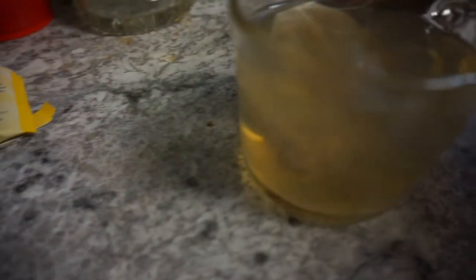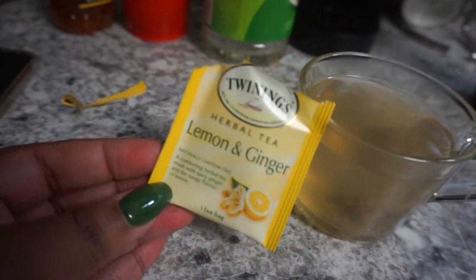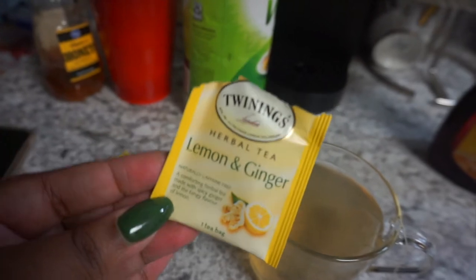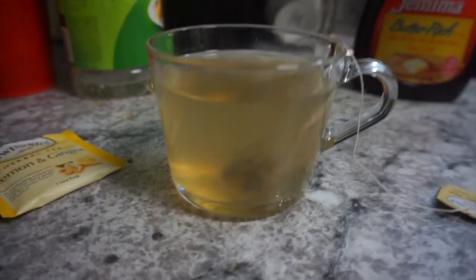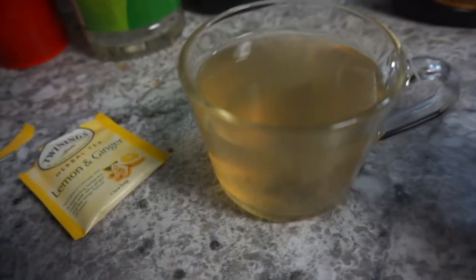Good morning y'all! Happy Saturday! I made me some tea because my stomach was feeling a little funny this morning. I made some Twinings lemon ginger tea. I am about to sip this and drink it. Yeah, Happy Saturday!